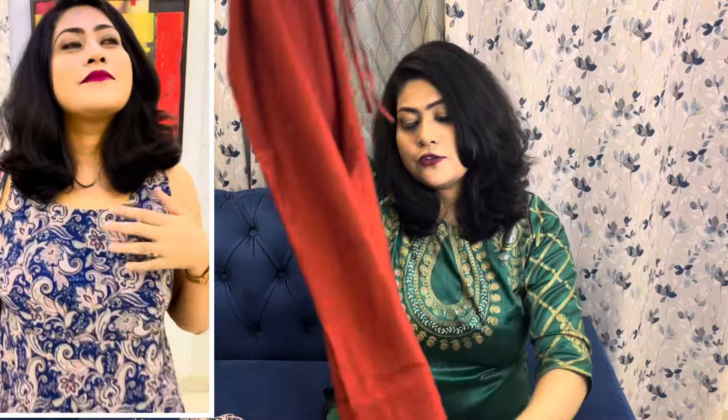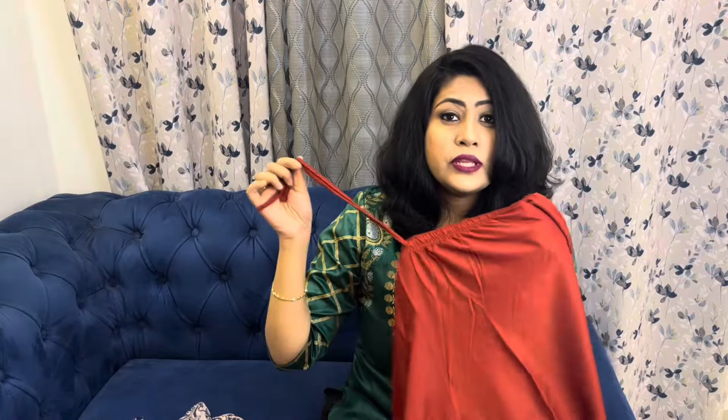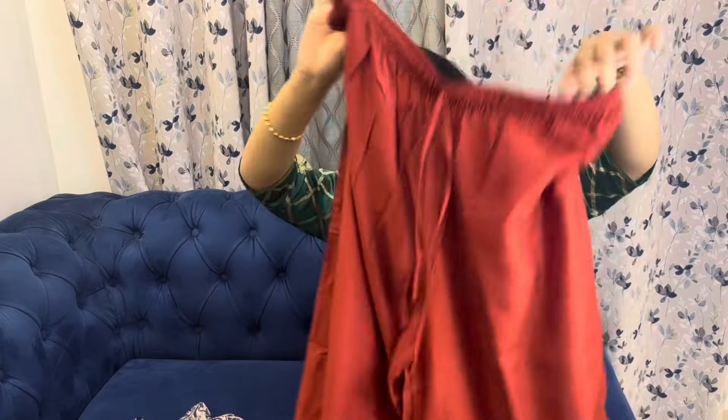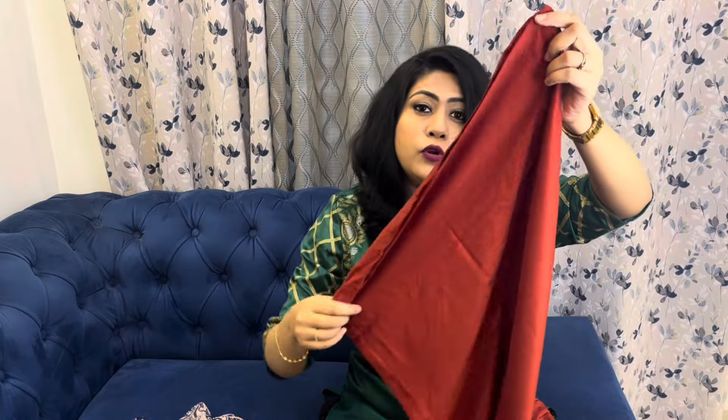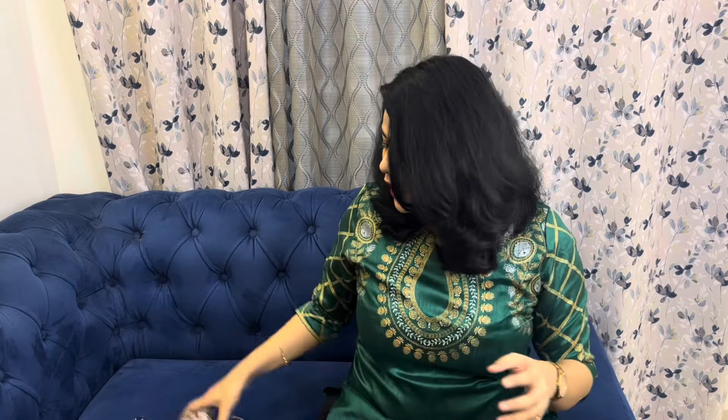With this kurta set, you will get a plazo pant and a dupatta. The orange detailing on the shirt is because the plazo is an orange or rust color — it is a very beautiful color. The length of the shirt is very good, and there is a dori here to tie it. You also get a stretchable plazo pant with a proper plazo look, as the width is good.